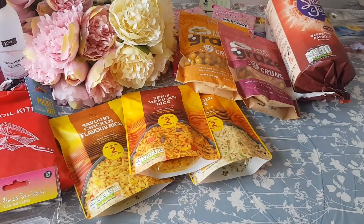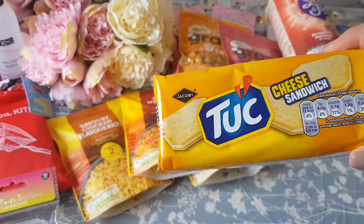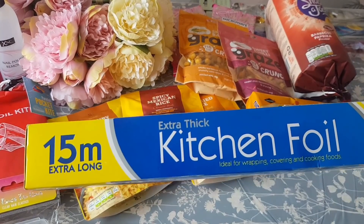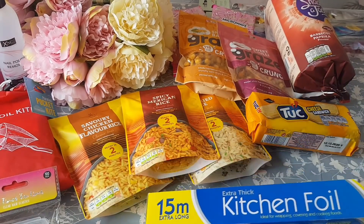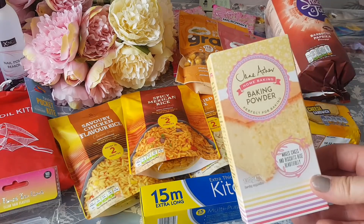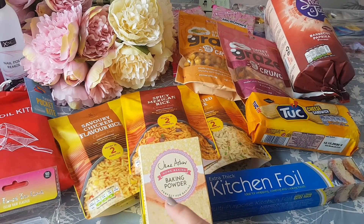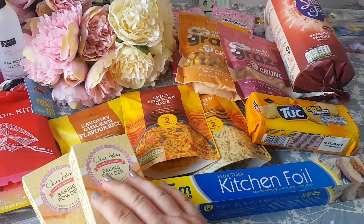Here we've got some biscuits — these are the ones with sandwich cheese in the middle — they were 99p. I also picked up some foil; they had the five-meter but I picked up the 15-meter one for 89p. I also managed to find some baking powder, which I haven't been able to find anywhere — that was just 49p for 130 grams. They had quite a range of powders and I picked up two of those. They were the Jane Asher brand at 49p.